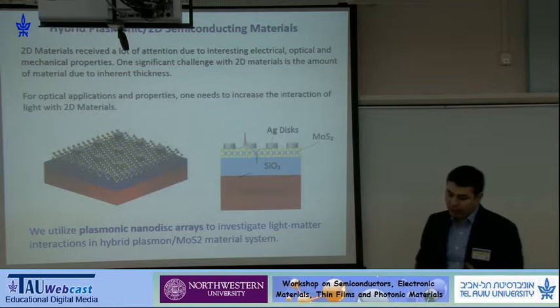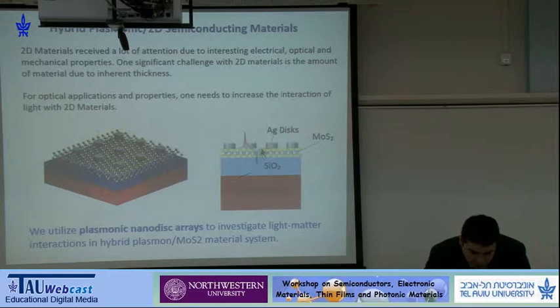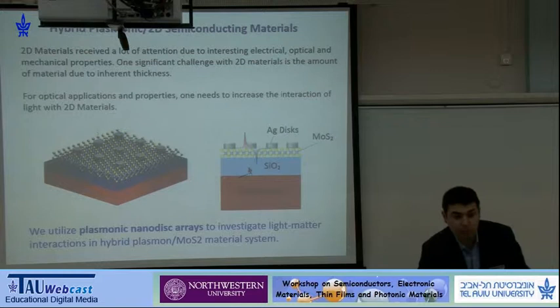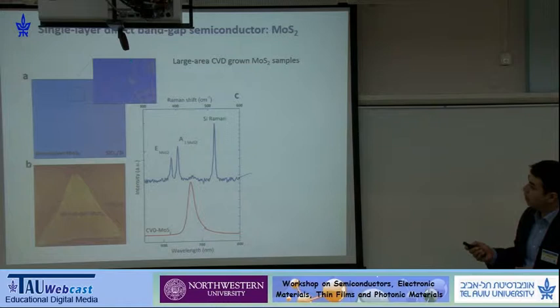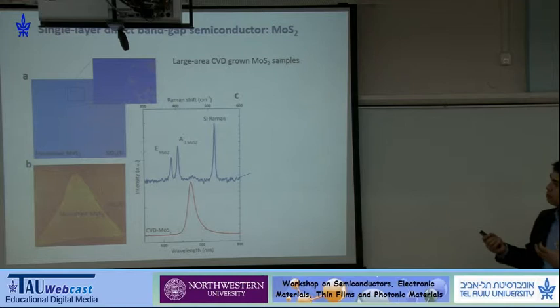What we've done is combine these materials with plasmonic structures to enhance certain processes — in this work, enhanced photoluminescence. The idea is to couple surface plasmon polariton modes using silver disc arrays, thereby increasing the electric field intensity right at the MoS2 monolayer, which is atomically thin. We're utilizing these plasmonic nanodisc arrays to investigate light-matter interactions in these hybrid plasmonic-semiconducting material systems. Our collaborators at Arizona State University provided large-area CVD-grown MoS2 monolayer samples, enabling the study I'll describe.